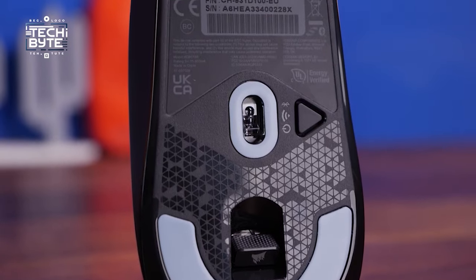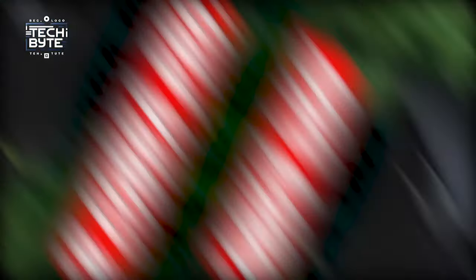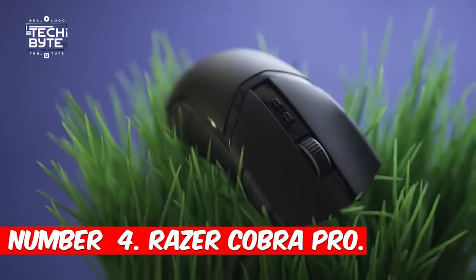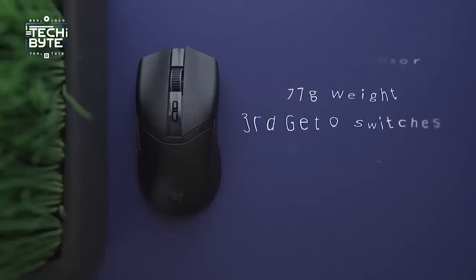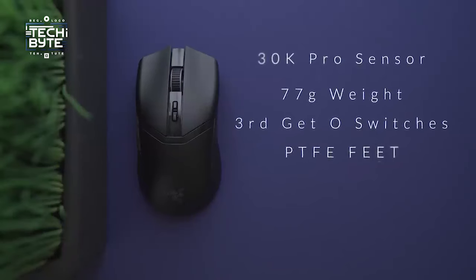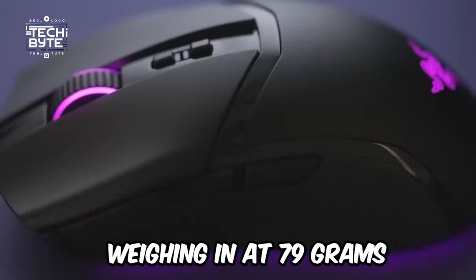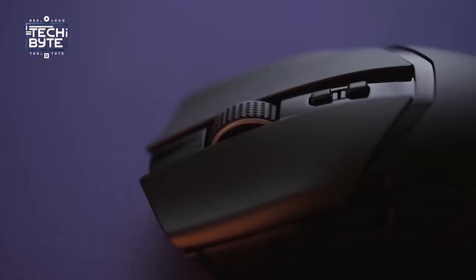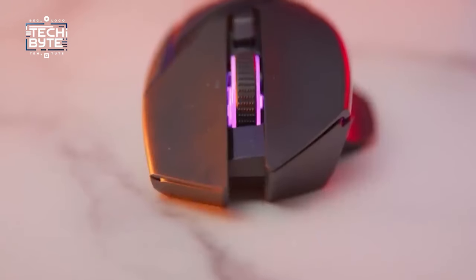Number four: Razer Cobra Pro. The Razer Cobra Pro is an exceptional all-purpose gaming mouse featuring a highly responsive 30K sensor, rivaling top-tier esports models. Weighing in at 79 grams, it may be slightly heavier than some FPS competitors, but it compensates with unique features.